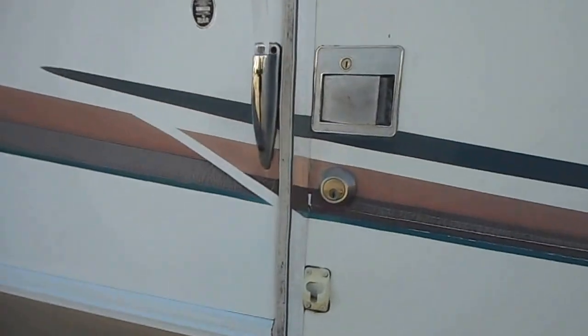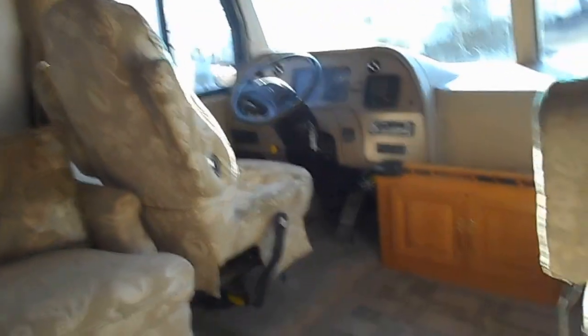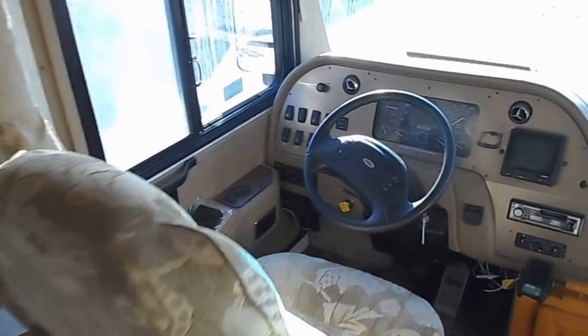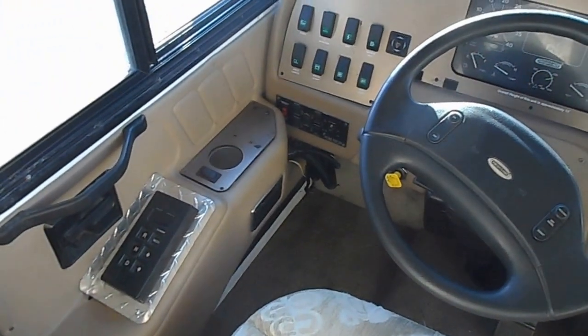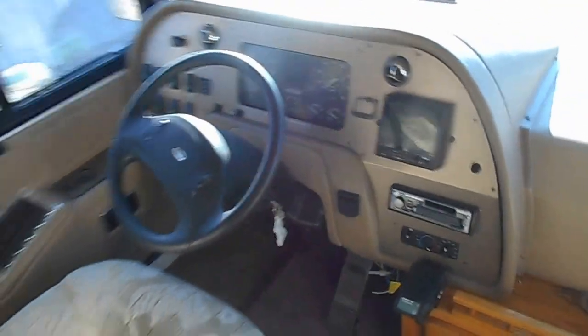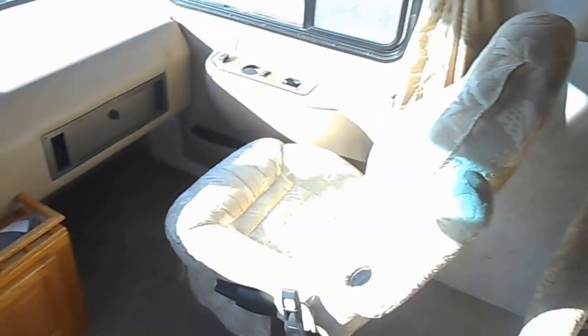We'll take you on the inside now. Up front you've got your tilt wheel and cruise control, Allison 6-speed shift box on the door, leveling jacks right there in the left corner of the dash, backup monitor, dash AC, Flexsteel captain's chairs — both in good shape.